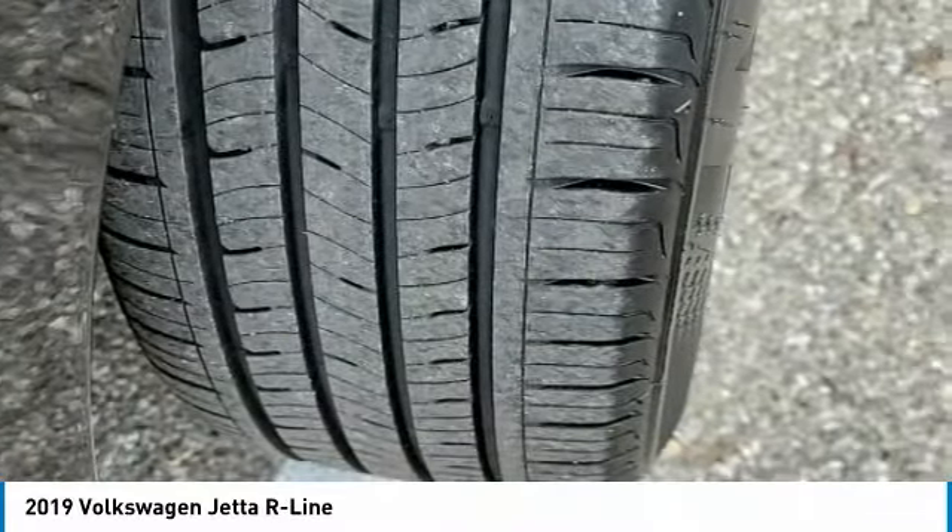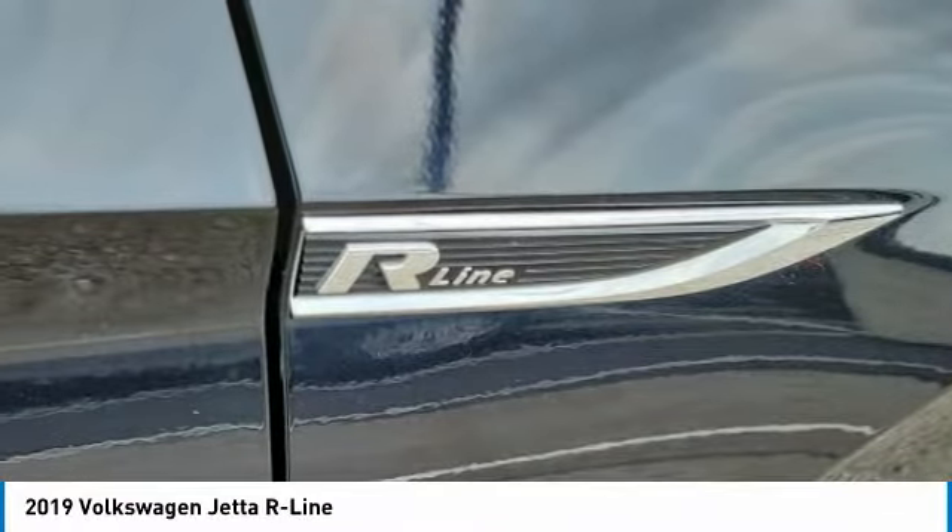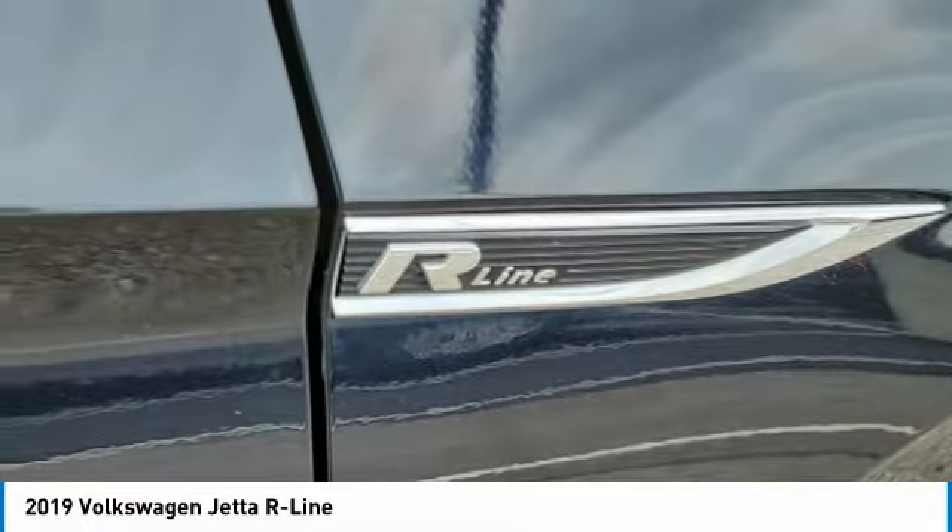Tires — front performance. This beauty will make even your house keys jealous. Drive it today.